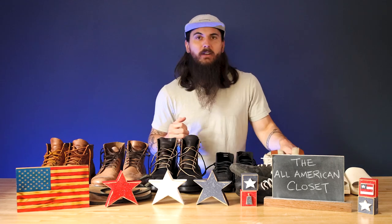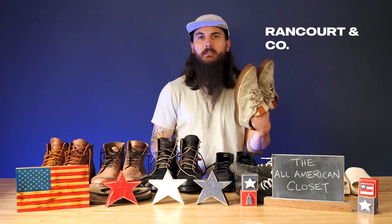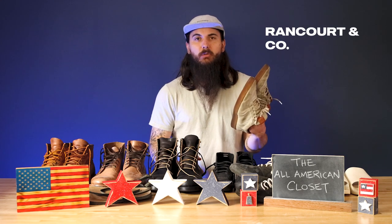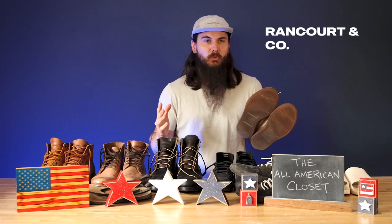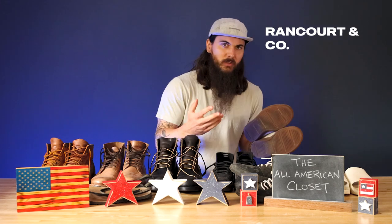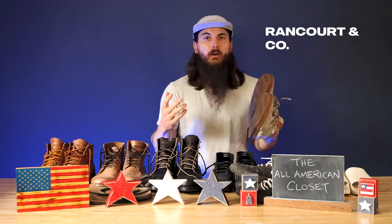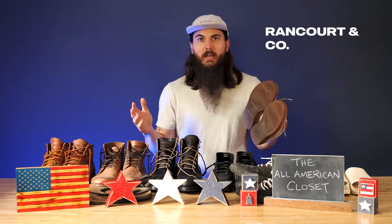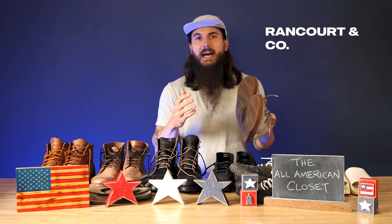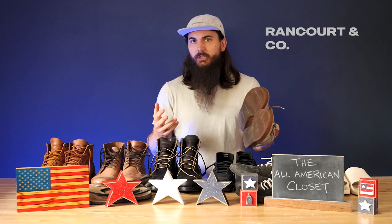Next up, let's go with Rancourt & Company. These sneakers are their Bennett Court Sneaker — they're based in Lewiston, Maine. I really love these; they are incredibly comfortable for just everyday casual wear. Now, they have a few materials that are imported — the suede, unfortunately, comes from Italy — but a lot of their other materials are domestically sourced, and of course they assemble everything here as well. If you're in the market for a little bit of a higher-end sneaker or some more formal wear shoes, Rancourt & Company is a really good option.